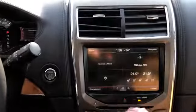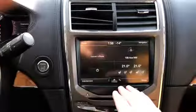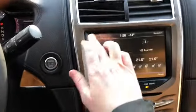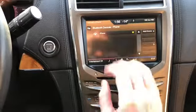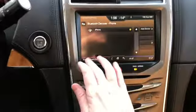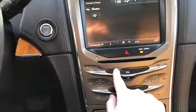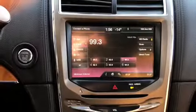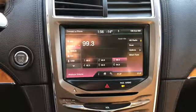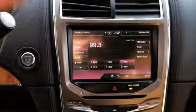Moving into the middle we have our push start ignition. You do have the MyLincoln Touch system in here. You have your phone in the top left hand corner which will allow you to connect your device through Bluetooth — it'll pull in contacts as well as messages. You do have your entertainment unit underneath as well, which gives you AM FM radio, Sirius satellite radio, as well as a CD player with USB and Bluetooth connectivity.